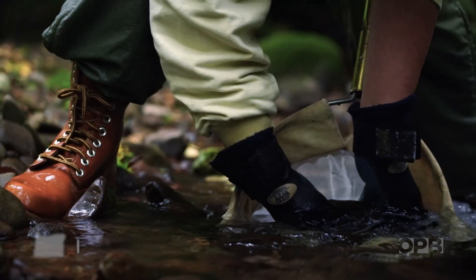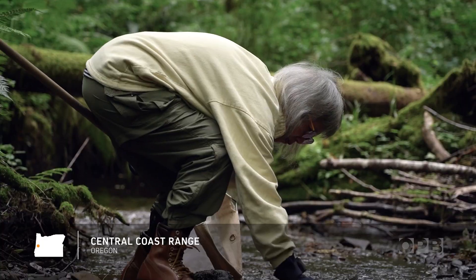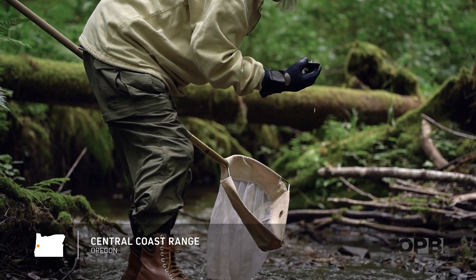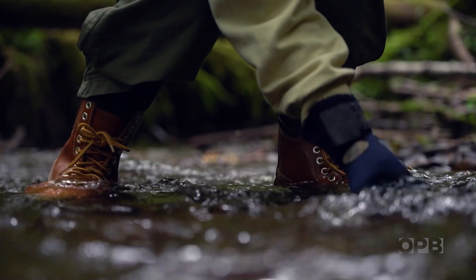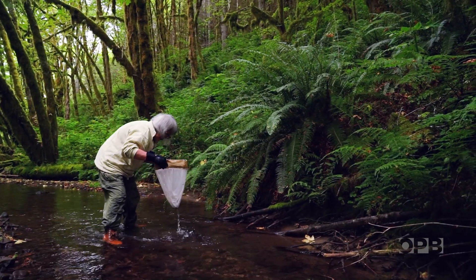I think what lives in streams is kind of hidden until we look just a little bit more. When you pick up a little sample you can see this incredible variety of adaptation to living in flowing water.